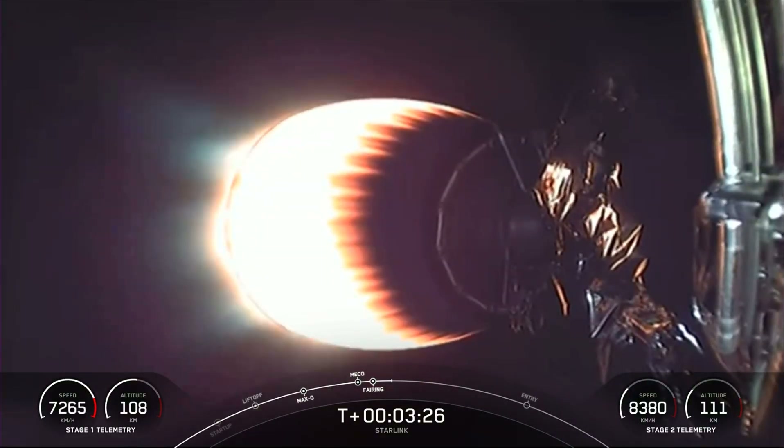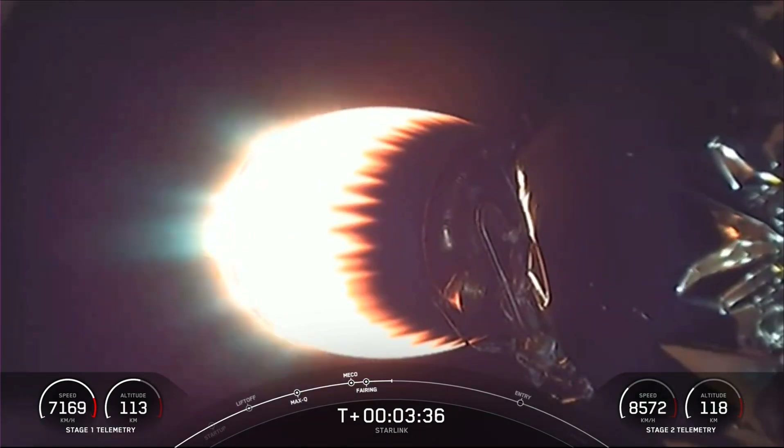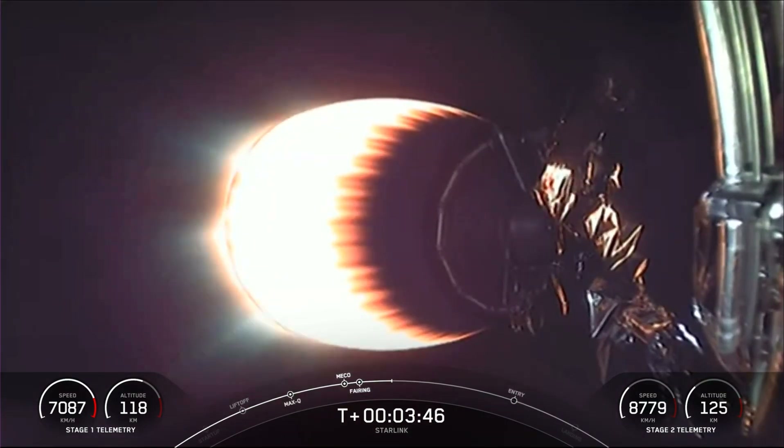As stage 2 heads towards its targeted drop-off orbit, stage 1 will execute two burns to make its way back down to Earth. The first is the entry burn, where three of the M1D engines reignite to slow the stage down as it reenters the upper atmosphere. The second burn is the landing burn — a single engine burn that brings the vehicle's speed down rapidly in order to land on our drone ship.